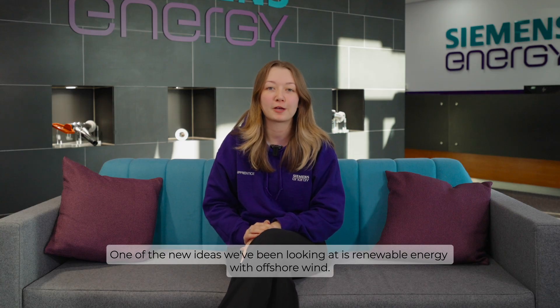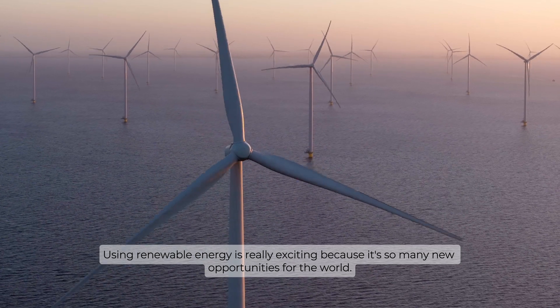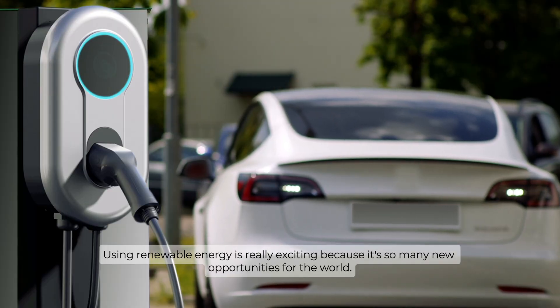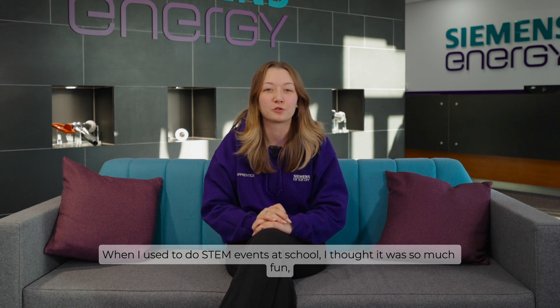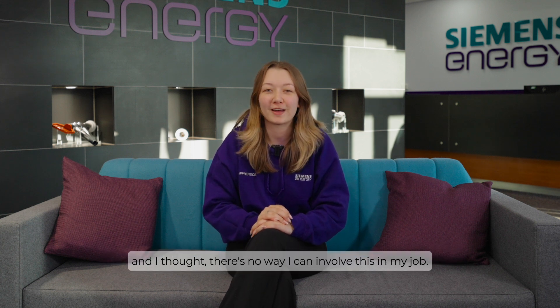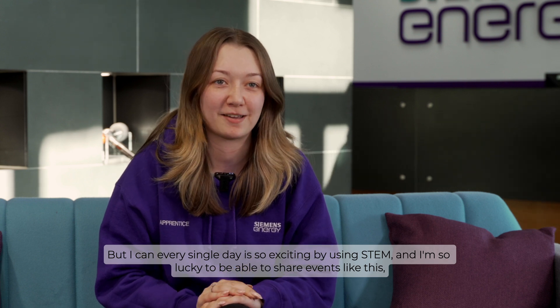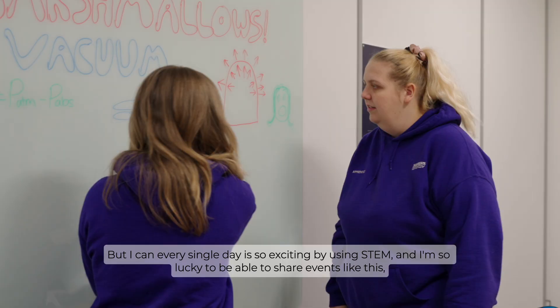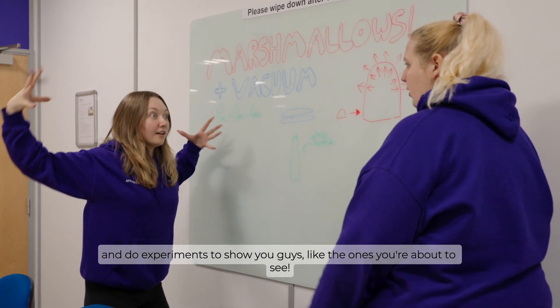One of the new ideas we've been looking at is renewable energy with offshore wind. Using renewable energy is really exciting because it opens so many new opportunities for the world. When I used to do STEM events at school I thought it was so much fun, and I thought there's no way I can involve this in my job — but I can. Every single day is so exciting by using STEM and I'm so lucky to be able to share events like this and do experiments to show you guys, like the ones you're about to see.